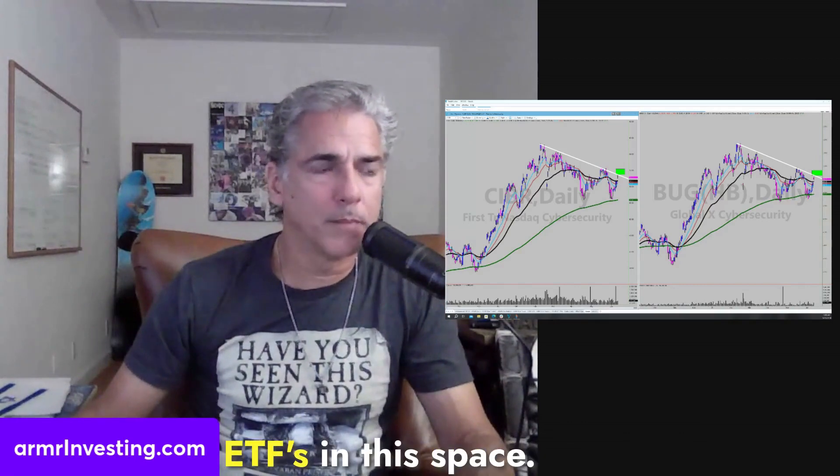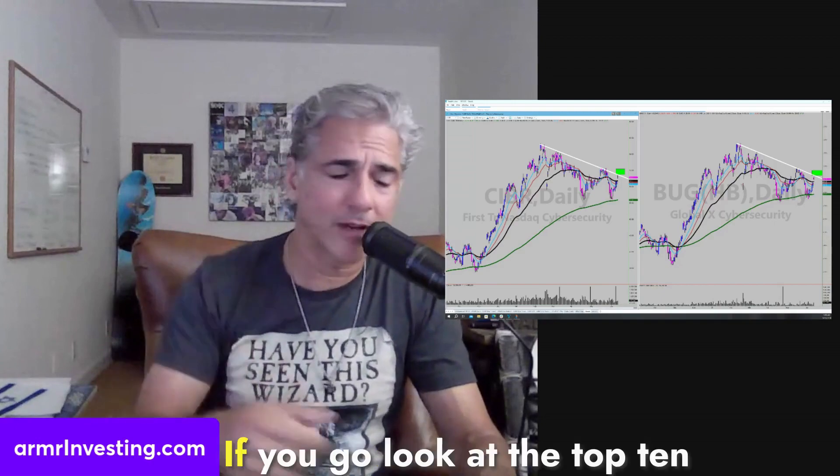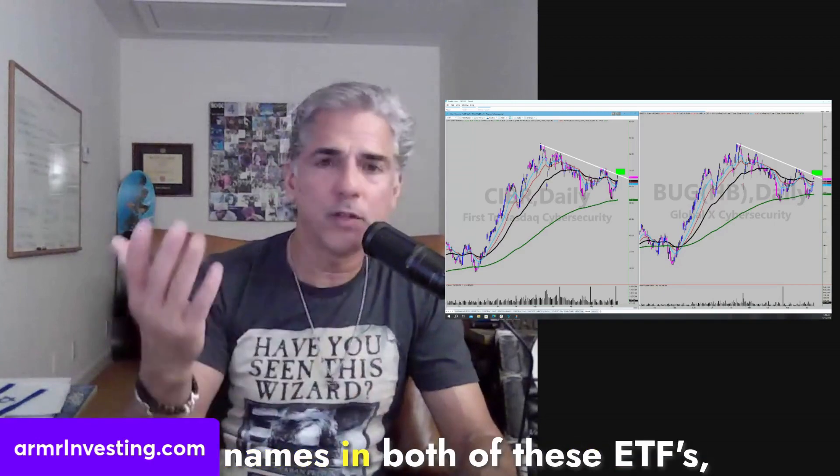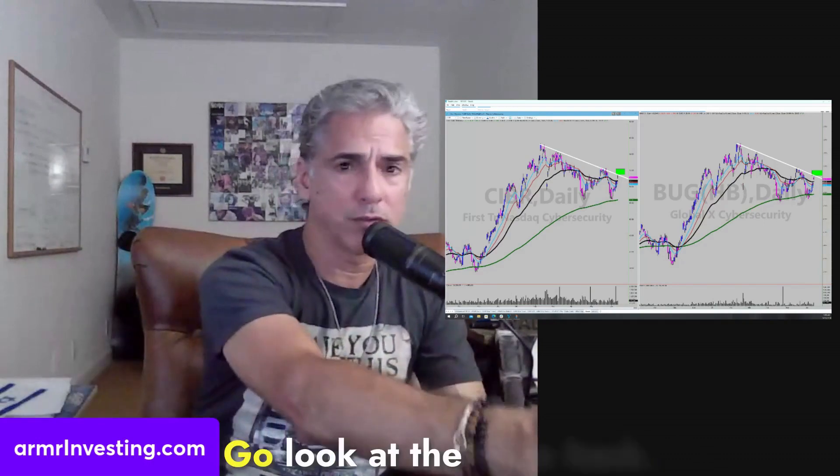So BUG and CYBER — if you go look at the top 10 names in both of these ETFs, there's another ETF out there called HACK, for instance. I have no interest in HACK. Go look at the top 10 names in each of these and you'll see why I have no interest in HACK.